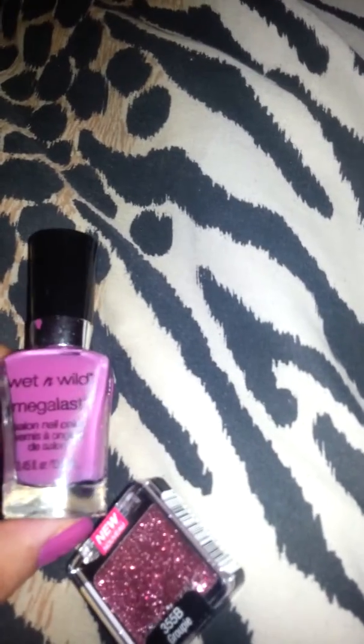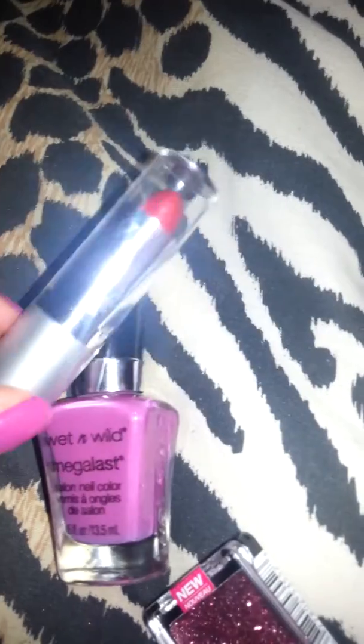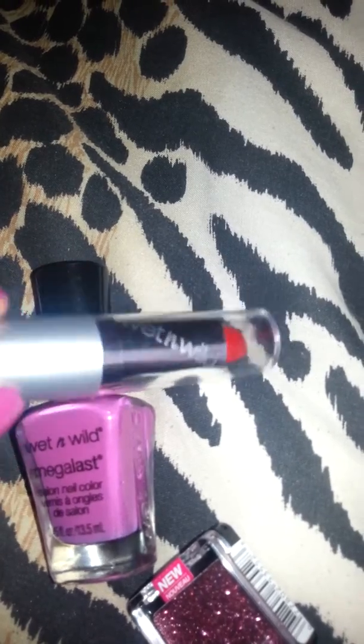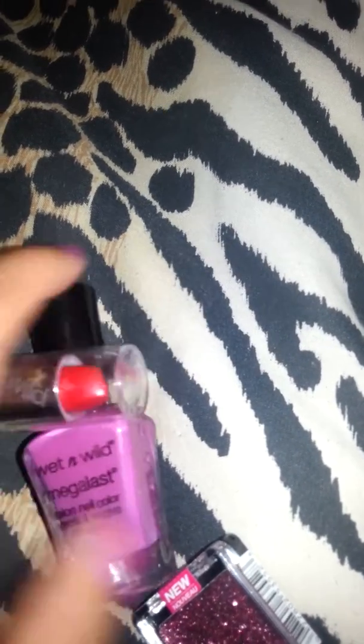Then I grabbed this Wet and Wild nail polish in purple — also 69 cents. And this Wet and Wild lipstick in a red color called Cherry Frost. I thought it was a gorgeous color so I grabbed that. That's it from Walgreens.